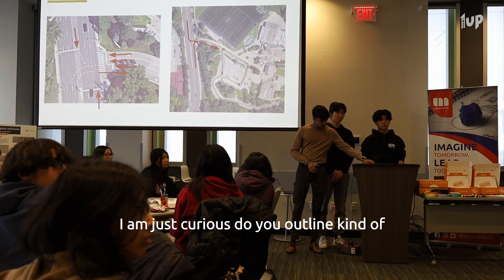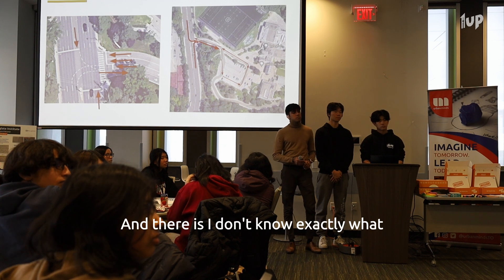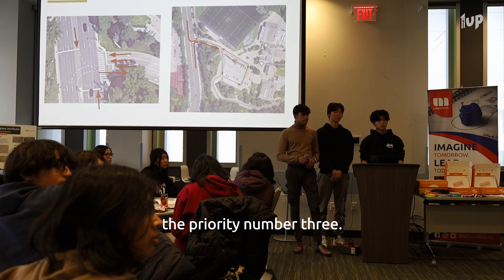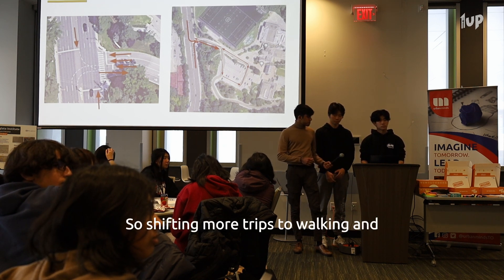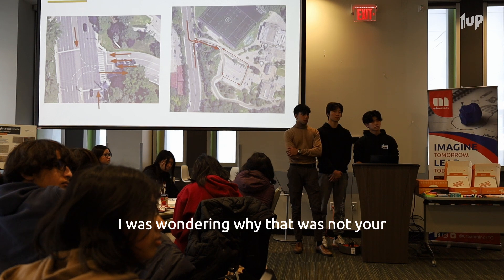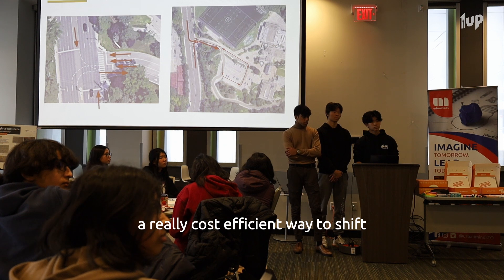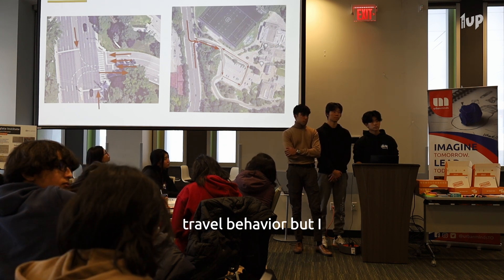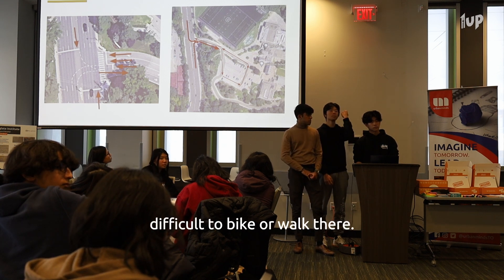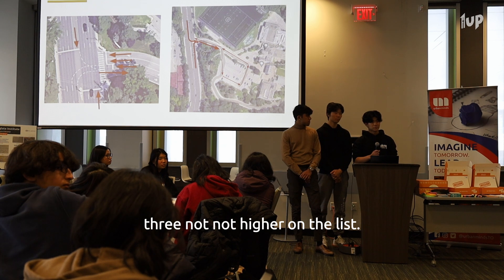Thank you for your presentation. I'm curious — you outlined three solutions, and transportation demand management was in there as priority number three, involving shifting more trips to walking, cycling, and other sustainable modes. I was wondering why that was not your priority one, because it's often a really cost-efficient way to shift travel behavior. Though looking at that map, it might be very difficult to bike or walk there.